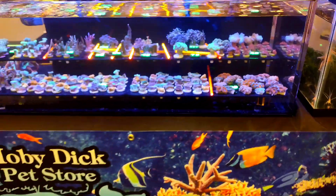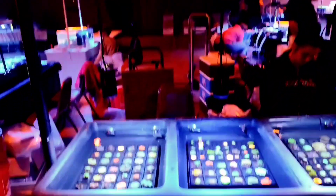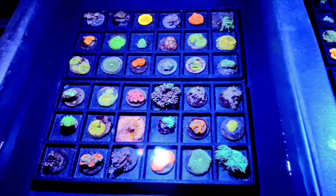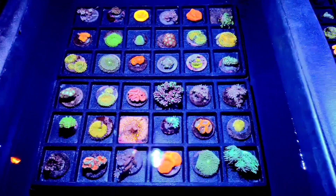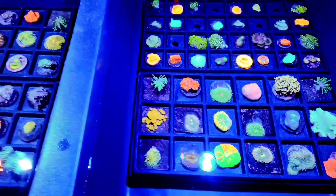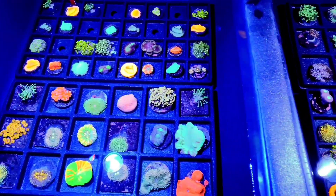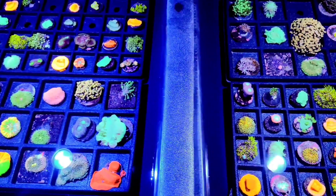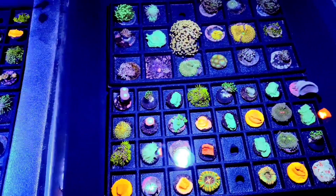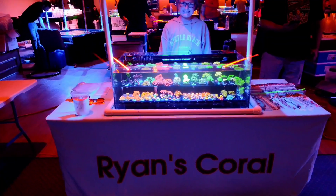This is the swap sponsor, Moby Dick Pet Store. Up next is Reefside. What I like about Reefside's display is it looks almost like an online catalog — almost like an art gallery rather than just a frag rack. That's really pleasing to the eye, and they have some really nice pieces in there. Very nice display, Reefside.